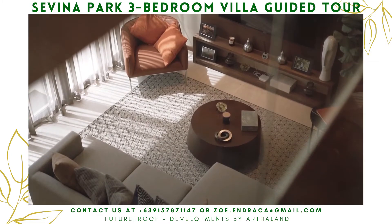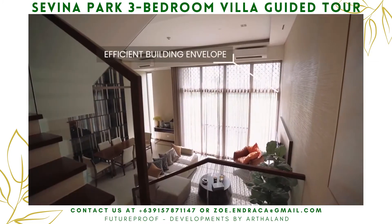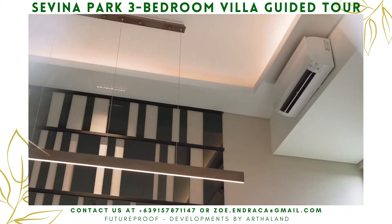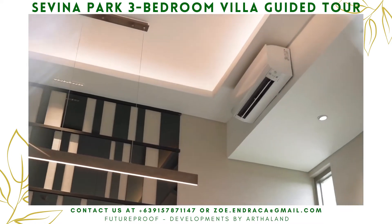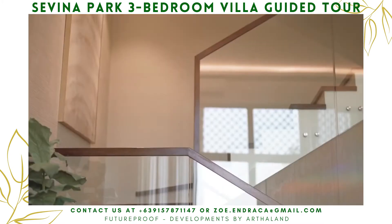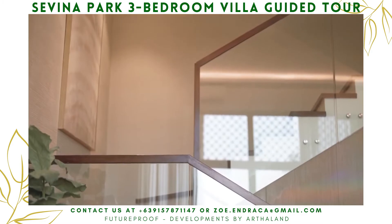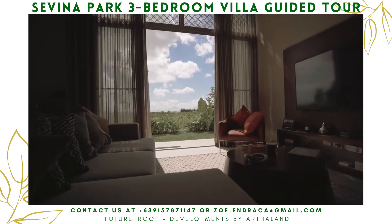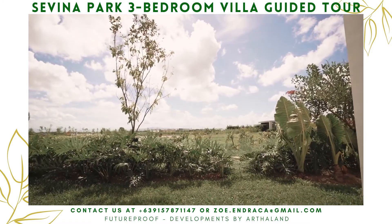The villa's proper insulation and building design ensure a cooler temperature inside, so there's no need to turn on your AC that much. This amazing 4.5-meter ceiling height really opens up the space, and you can appreciate the views of nature while getting that much-needed vitamin D immunity boost from the sun.